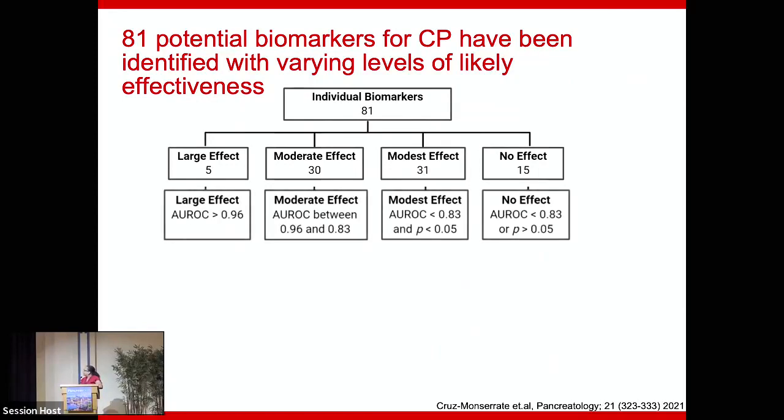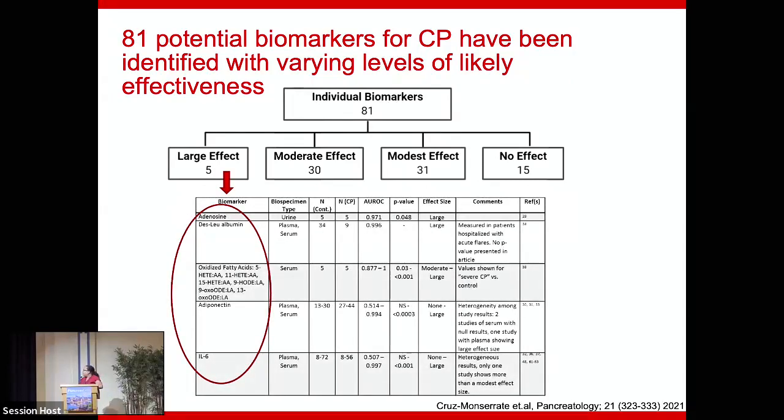The five with a large effect included fatty acid oxidation metabolites, adiponectin, and IL-6 — some cytokines that were very interesting. However, even though those had high AUCs, some had an N of only five. The data is the data — we're just reporting how we were analyzing these papers. You have to go into the study and understand how it was designed.